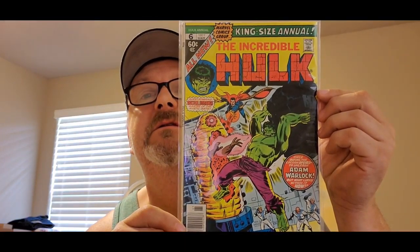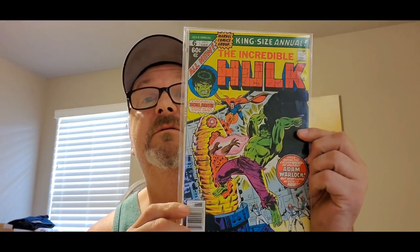We got one more box here. I'm a little confused as to why I got three boxes, but whoa — we got Incredible Hulk King Size Annual number six, and this thing's in great condition. Man, that's pretty cool. I don't know what year that is — it says it's a 60-center so it's like the 70s. That's cool.